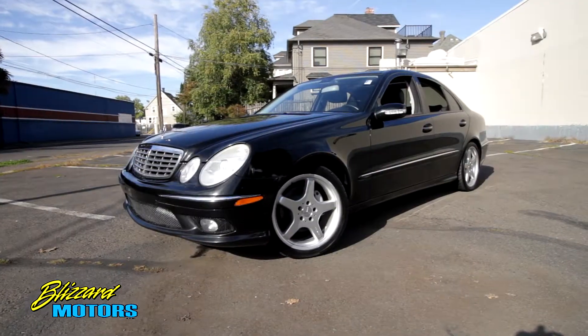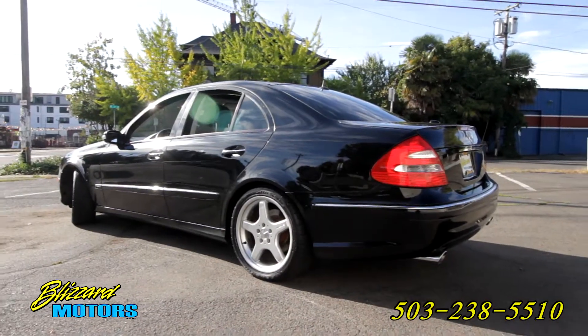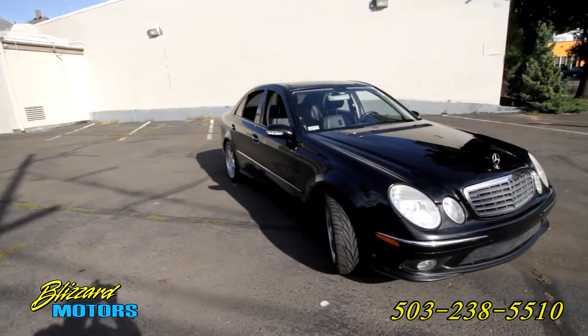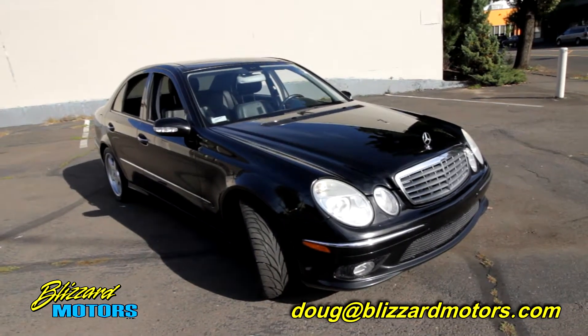Thanks for taking a look at our car. If you have any questions, please feel free to call us at 503-238-5510 or email me personally at doug@blizzardmotors.com.